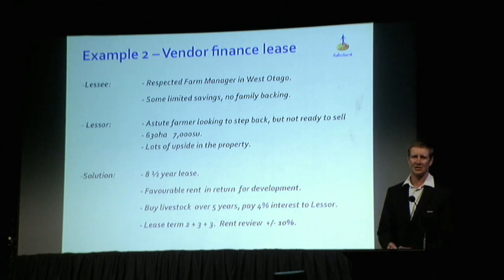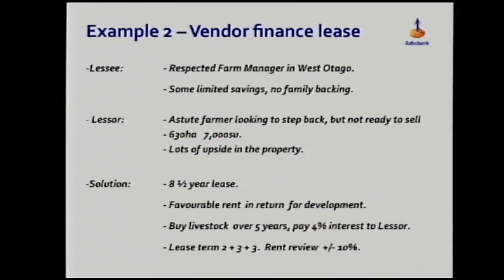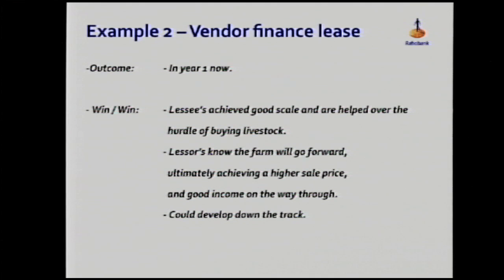The lease term is structured as 2 plus 3 plus 3 years, and at every renewal it can only go up or down by 10%. The leasee has achieved very good scale and been helped over the hurdle of purchasing capital livestock, so they'll come out at the end of the lease with a good amount of equity. On the other hand, the lessor knows this farm is going to go forward — ultimately achieving a higher sale price — while still picking up a good income on the way through. Down the track, who knows, it could continue for a number of years longer.